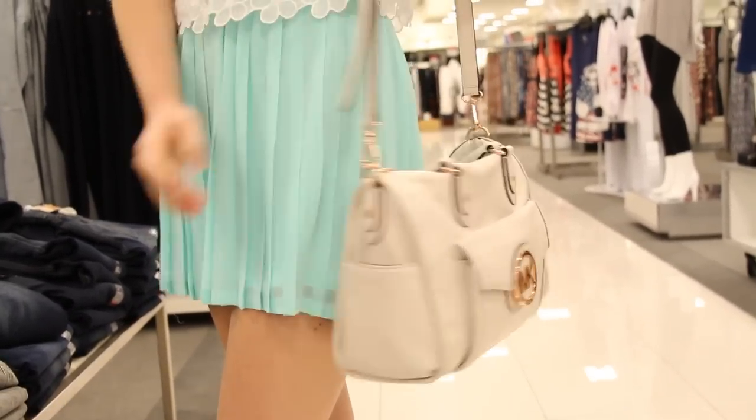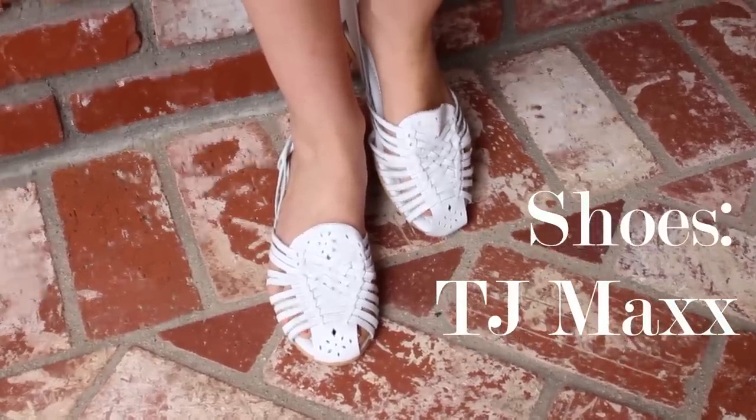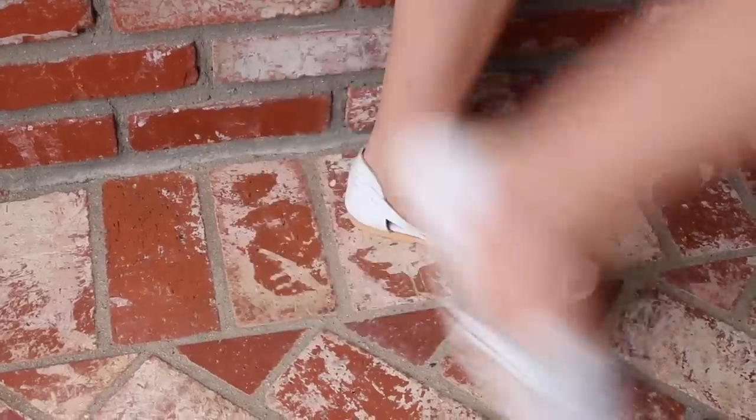The necklace I have on was a graduation gift from my grandma. If you're watching, grandma, thank you so much, I love you. For shoes, I have on my white Huarachi style flats and I found these at TJ Maxx.